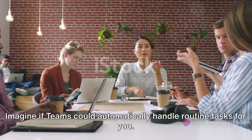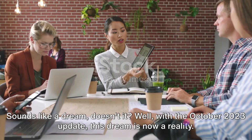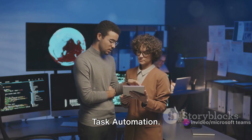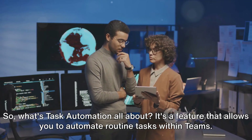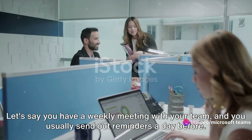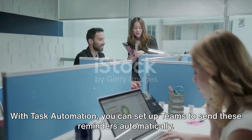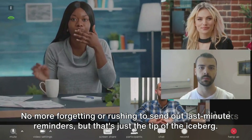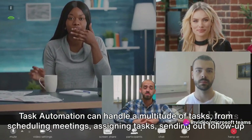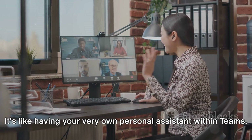Imagine if Teams could automatically handle routine tasks for you. Sounds like a dream, doesn't it? With the October 2023 update, this dream is now a reality. Microsoft Teams has introduced a new feature that's going to change the way you work: Task Automation. It's a feature that allows you to automate routine tasks within Teams. Let's say you have a weekly meeting with your team, and you usually send out reminders a day before. With Task Automation you can set up Teams to send these reminders automatically. No more forgetting or rushing to send out last-minute reminders. Task Automation can handle a multitude of tasks — from scheduling meetings, assigning tasks, sending out follow-up emails, to even organizing your files. It's like having your very own personal assistant within Teams.